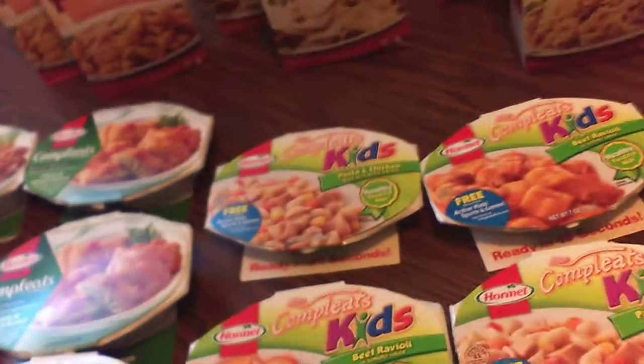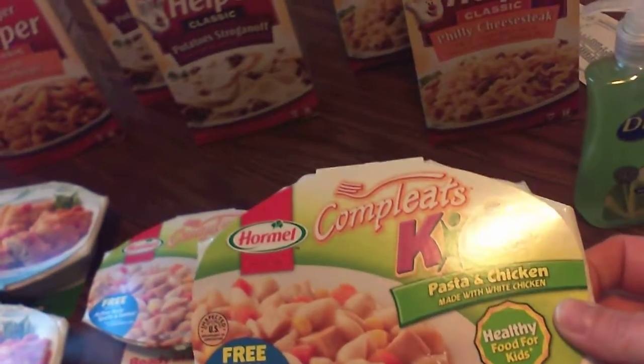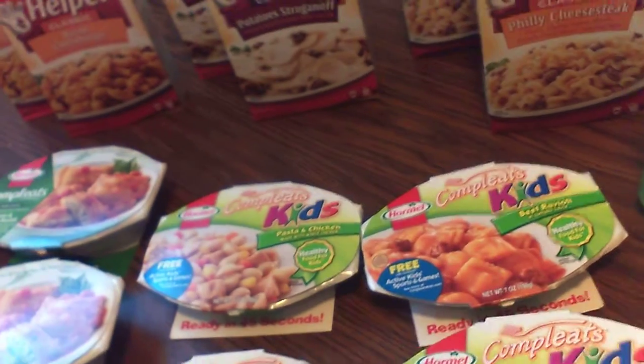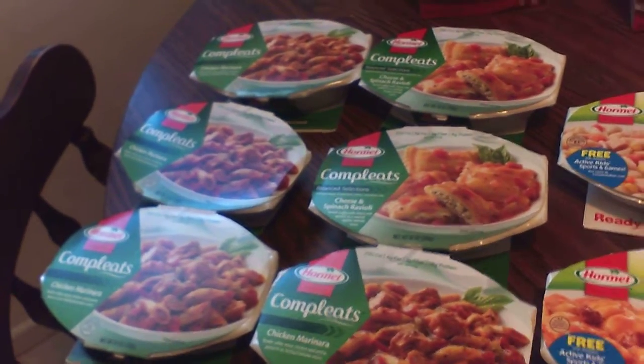These are part of the buy ten save five dollars this week at Kroger's. There are coupons out — on the Completes for Kids they had a coupon 55 cents off of one, which they add the 45 cents to make it a dollar at Kroger's. And then these were a dollar off of two.